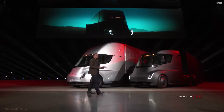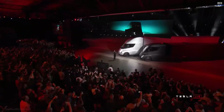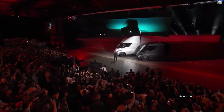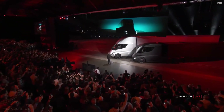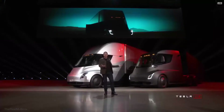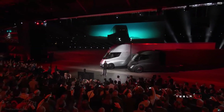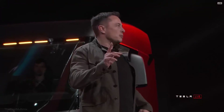Welcome to the Tesla Semi-Truck event. I hope you like what you see. I'm going to tell you about everything that this truck can do — it blows my mind, I think it'll blow yours. Starting with performance.